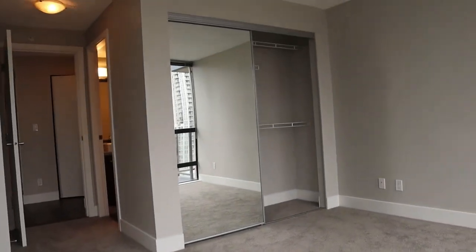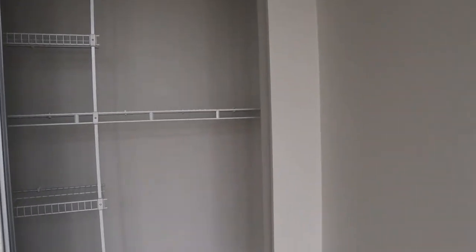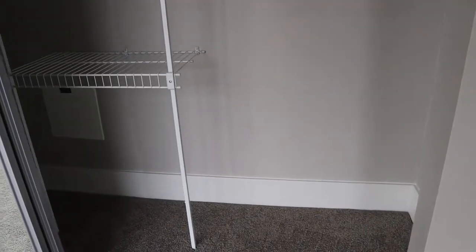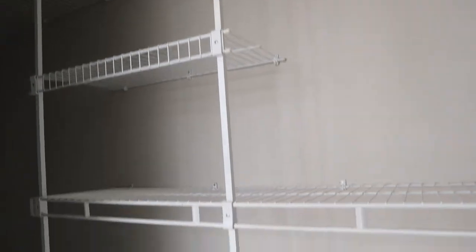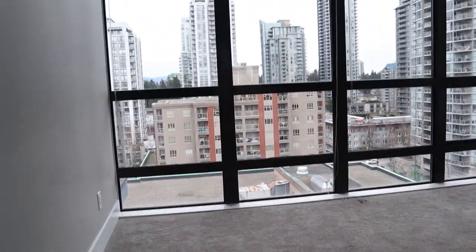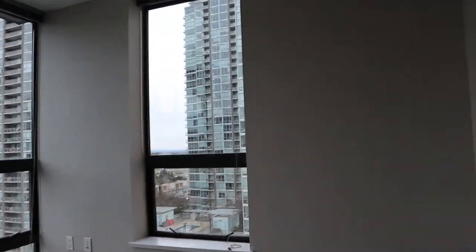This closet has some shelving units inside — wire-type shelves, double-sized closet. It's very bright and you'll get morning sun from there.